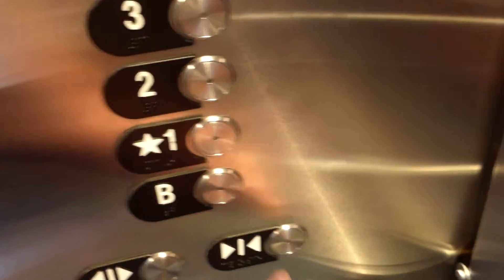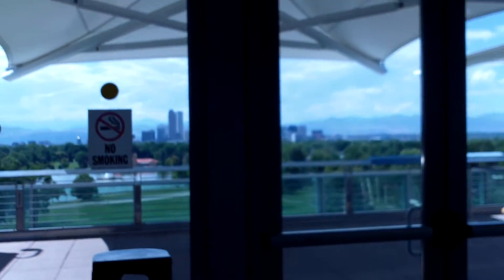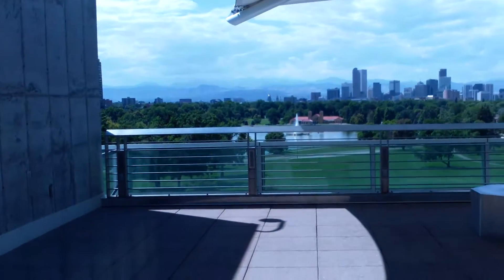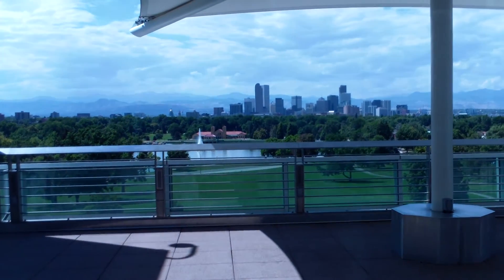Here is the atrium elevator at the Denver Museum of Nature and Science. This is an Otis with series 4 vandal resistant. There we are on terrace level on the fourth floor. This just recently opened again. And over there is the city of Denver.